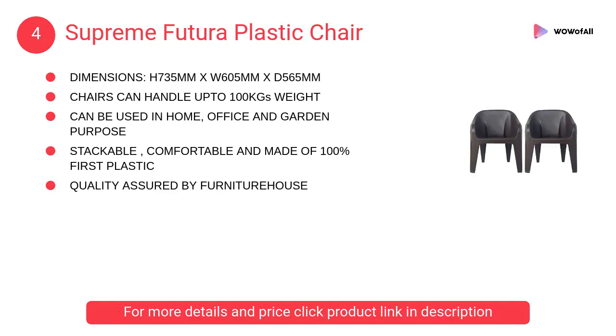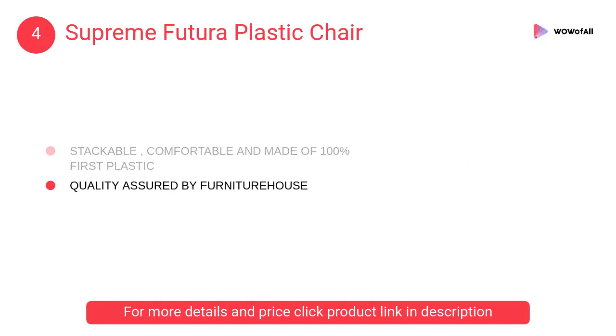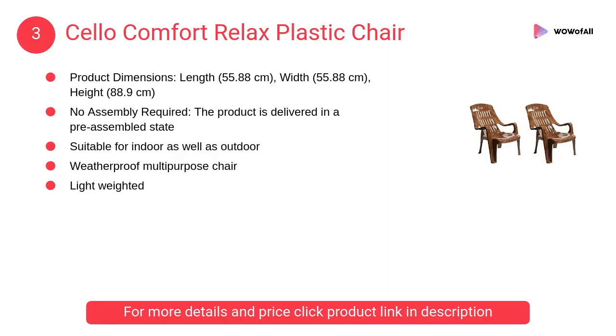At number 4: Supreme Future A Plastic Chair. It is a premium mono block chair with arm. It has an 18-inch sitting height. The chair is sturdy and well built; the material is heavy duty and less prone to scratches.